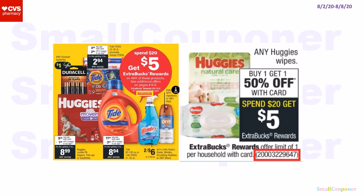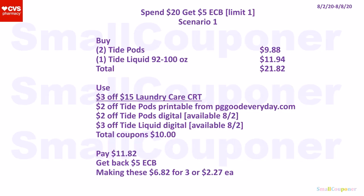This deal is spend $20, get a $5 extra buck; limit of one. These two items share the same deal number in parentheses. This is a household scenario. Scenario 1: buy two Tide Pods for $9.88 and one Tide Liquid (92–100 oz) for $11.94. Total: $21.82. Use a $3 off $15 laundry care CRT, $2 off Tide Pods printable from PGGoodEveryday.com, $2 off Tide Pods digital, and $3 off Tide Liquid digital (manufactured digitals available on the 2nd). Total coupons: $10. Pay $11.82, get back a $5 extra buck, making these $6.82 for three or $2.27 each.